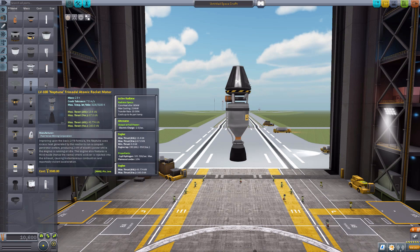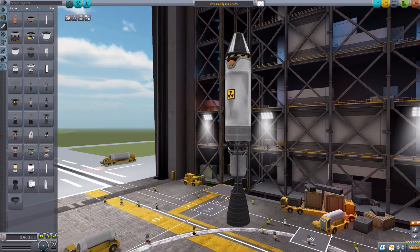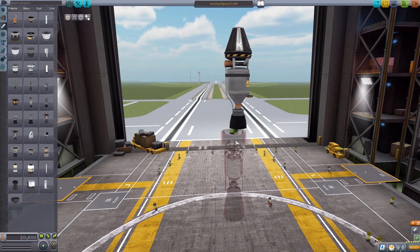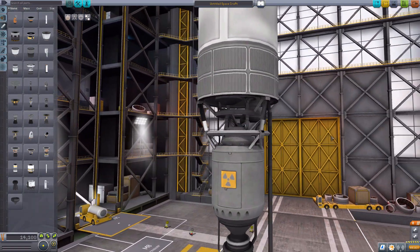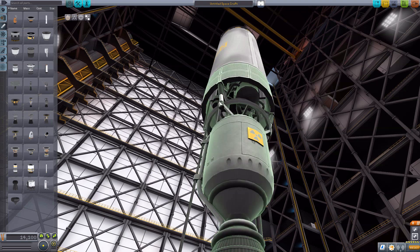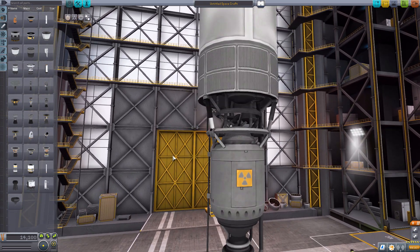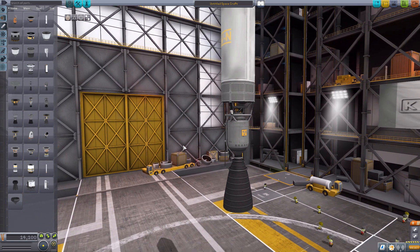Look at the first engine, the LV-100 Neptune Trimodal Atomic Rocket Motor. Quite the mouthful of a name, but well worth it for such a beautiful engine. If we just pop this on the bottom there, you can see it is quite a bit taller than the standard Nerve. It's just overall a much, much more beautiful engine. Just look at the beautiful detailing on this thing — absolutely gorgeous modeling, beautiful texturing, all just splendid detail. Even if you go up in there to the bit that's sort of shrouded off, you see all these pipes. It's very, very well made, which you really should come to expect from any mod made by Nearty. I don't think I've had any of Nearty's mods yet disappoint me, and this one is certainly no exception.